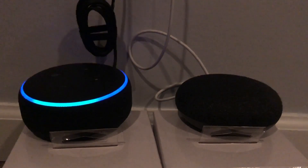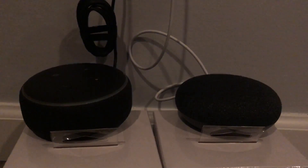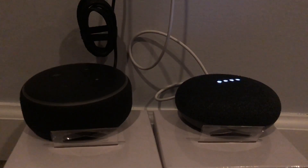Alexa, hi. — 'Hi there.' Google, hi. — 'Hi, what can I do for you?' Nothing. — 'All right, I'll be here when you need me.' All right, now for the outros.